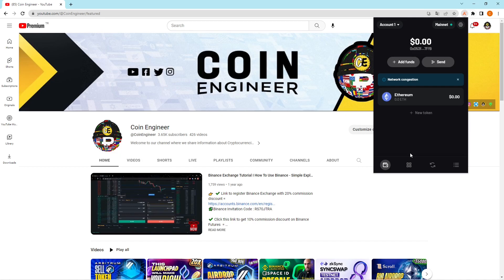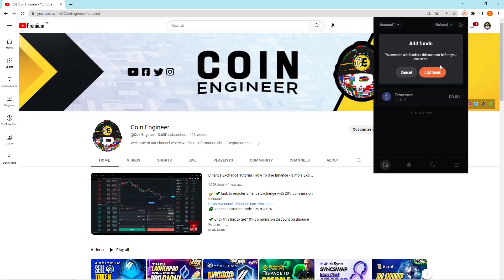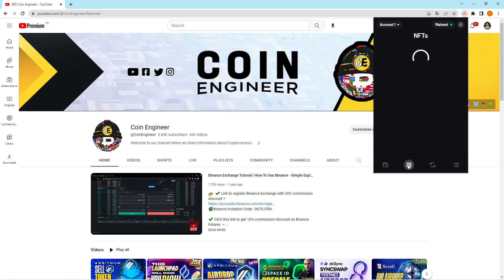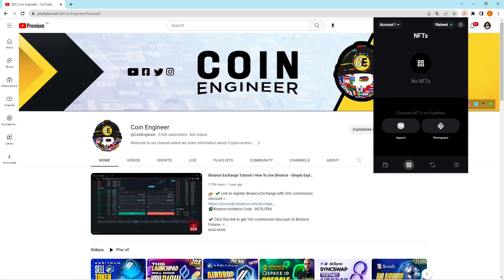In the main tab you'll be able to see all your assets. I just created my wallet so there are no assets yet. If you want to send cryptocurrencies to a different wallet address or any exchange, just click the send button. Since I don't have any funds, I can't demonstrate fully, but after clicking it you just paste the receiving address and click the approve button.